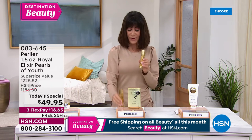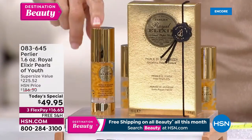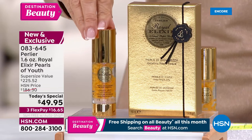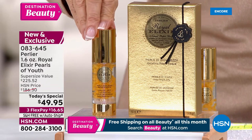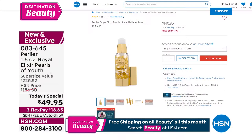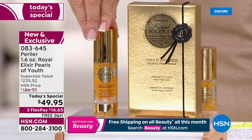Right now at hsn.com, the regular full size of the serum is $140.95 — yes, it's expensive. Why? That's royal jelly encapsulated in a very special, unique encapsulation process created by Perlier. One ounce at $140. Today, exclusively — the only time you're going to see this — 1.6 ounces, which would be $186, is being offered to you.